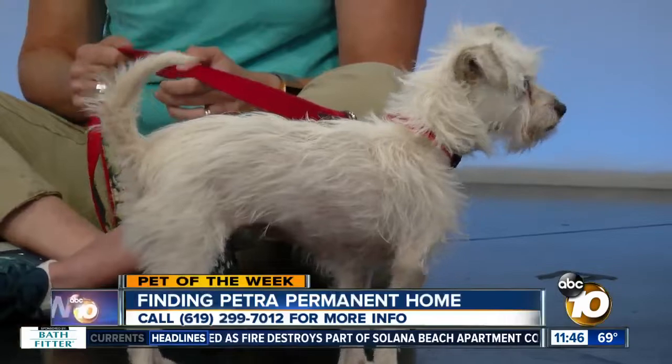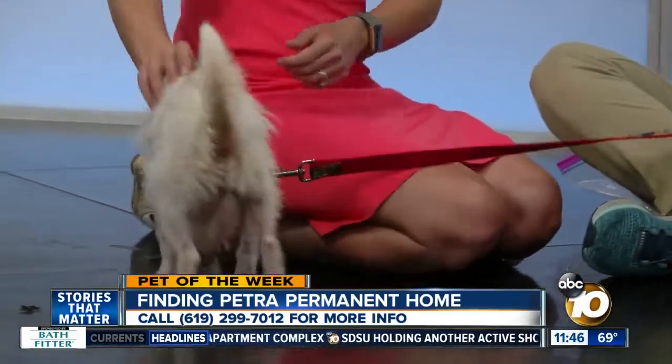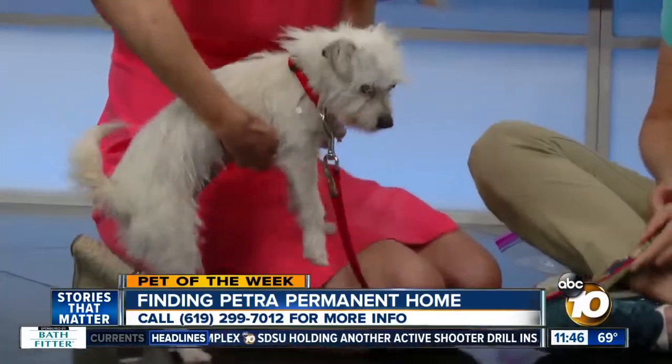Petra is two years old. She's a terrier mix, and as you can see from her amazing blue eyes, it's like she has a little bit of husky in her. She's super sweet. Gorgeous. And she really likes you. She loves kisses.